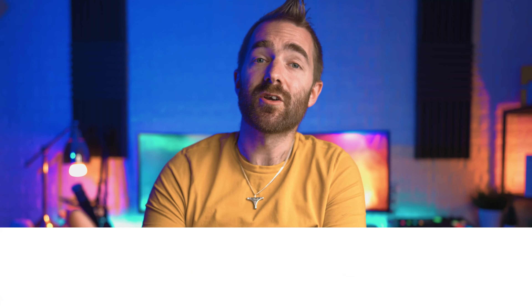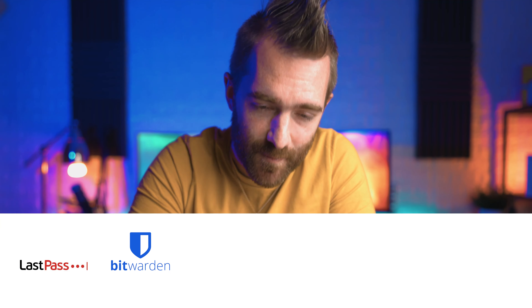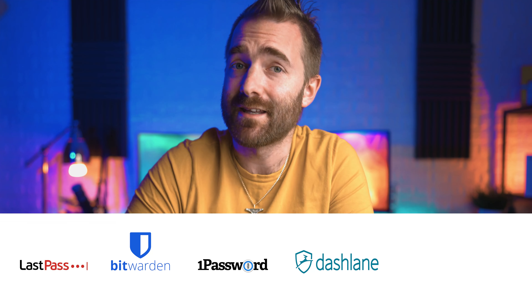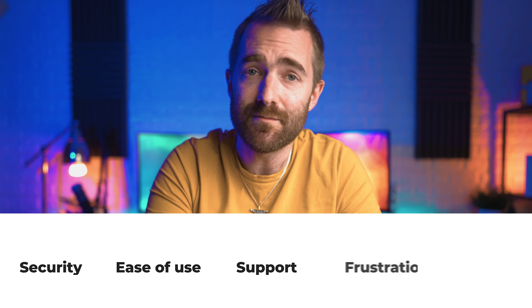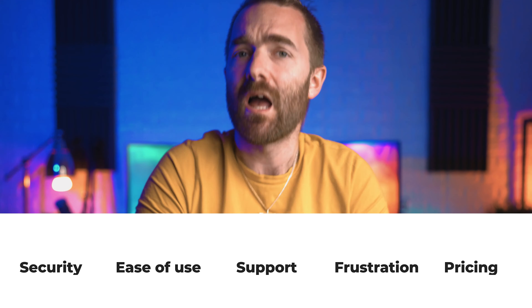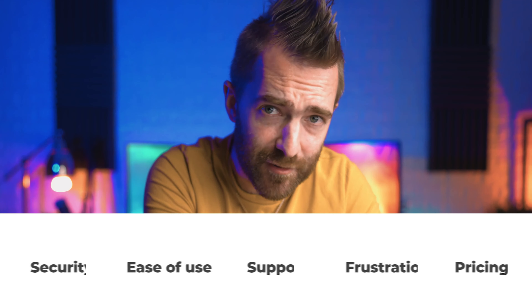And first up, ground rules. We are going to be looking at LastPass, Bitwarden, 1Password, Dashlane, and Keeper. For each of those products we'll be covering security, ease of use, support, any major frustrations, and of course pricing. If you are looking specifically for a free product, go watch this other video instead as it specifically covers only the freebie products. I'll also be covering some of the other password managers that people requested on my last video at the end of this video, so stick around for that.